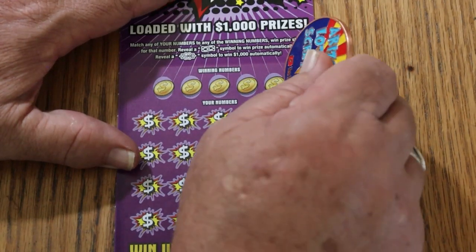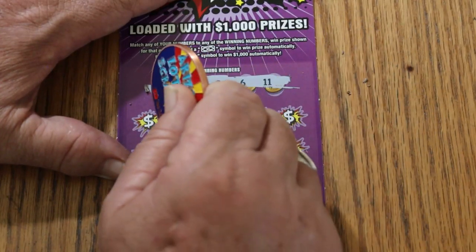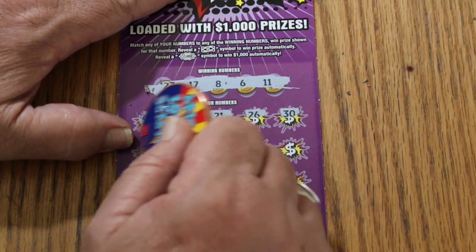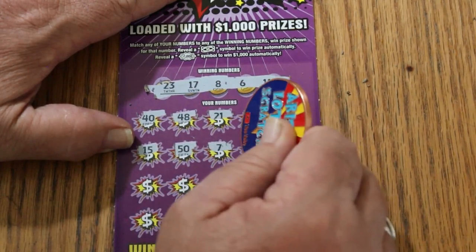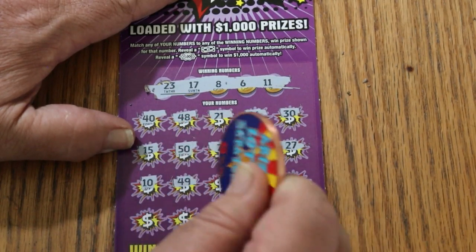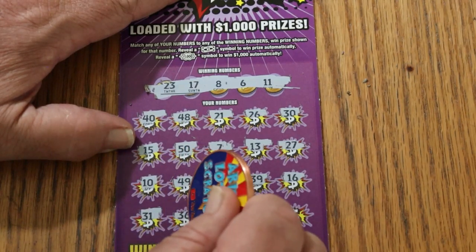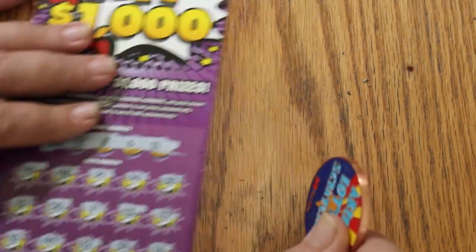Ticket 13, let's see if we can get a back-to-back going. Numbers: 23, 17, 8, 6, and 11. Scratching: 40, 48, 21, 26, 30, 15, 50, 7, 13, 27, 10, 49, 22, 39, 16, 31, 36, 41, 37, number 1. And nothing — no win on ticket 13.